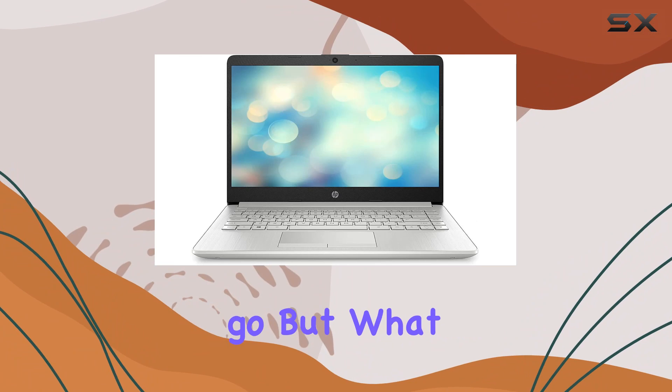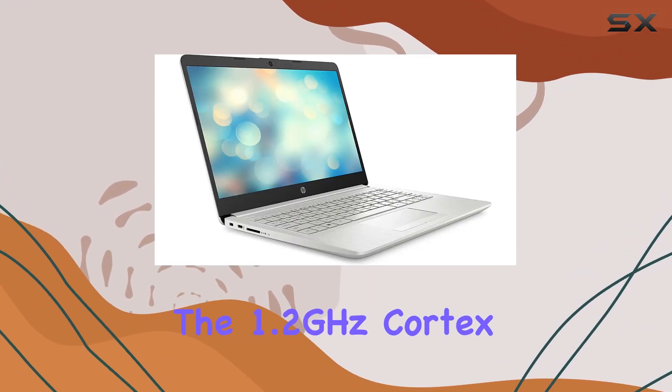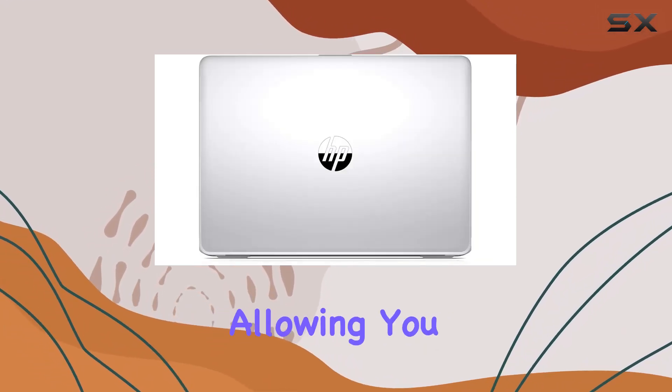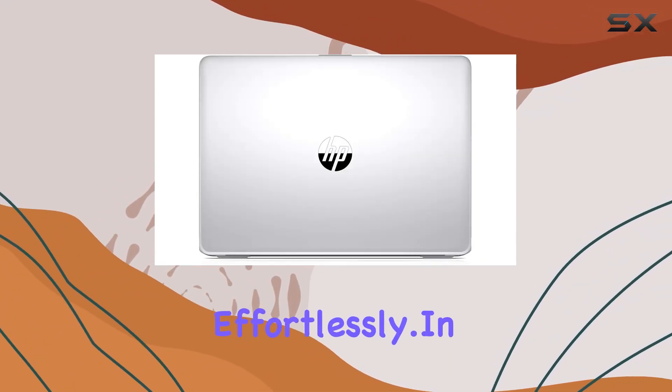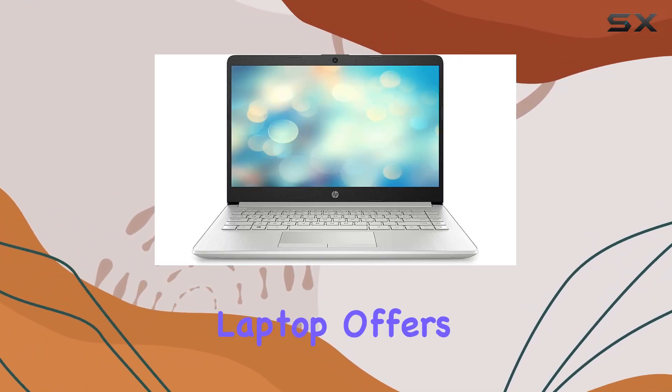But what about performance? The 1.2 gigahertz Cortex A13 processor ensures snappy responsiveness and efficiency, allowing you to tackle tasks effortlessly. In conclusion, the HP 14 dk1022wm laptop offers a compelling blend of performance, speed, and portability.